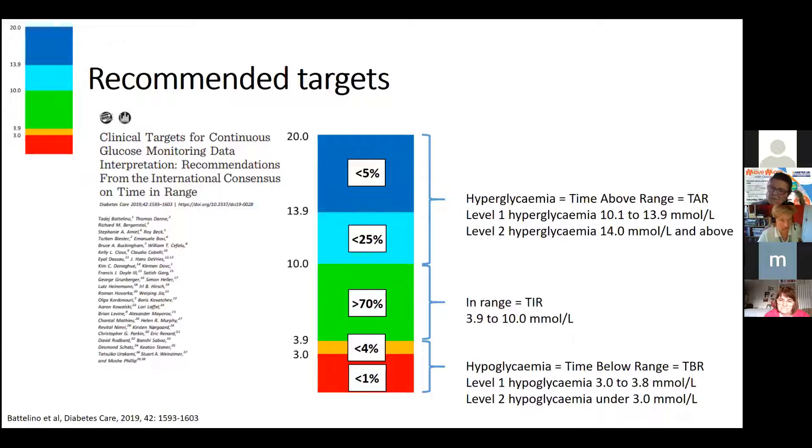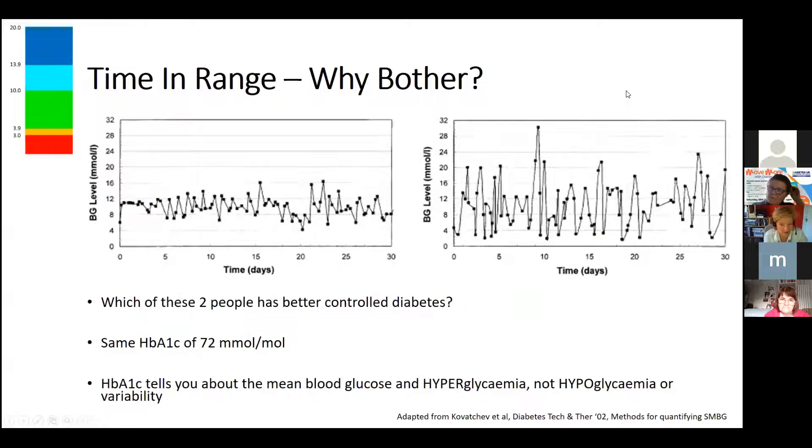The recommendation is only about five percent of readings above 14 — which might occur after a particularly carb-heavy meal. Please be reassured: you do not need to hit target 100 percent of the time. If everyone could hit these targets, we would need far fewer clinics for complications of diabetes.